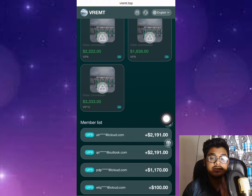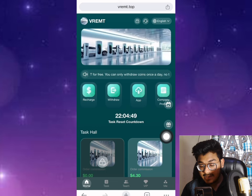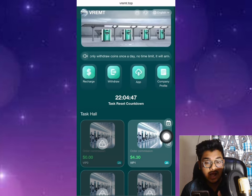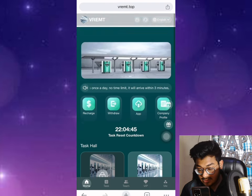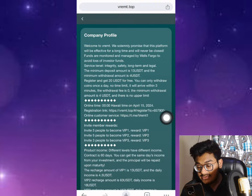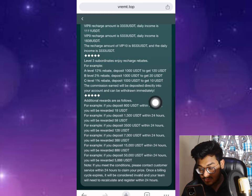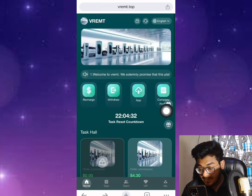This is a congratulations winning of 0.88 USD, and the membership section shows how much people are earning today. Let me show you the company profile. Sometimes this website is a bit slow and takes a while to respond. You can see many details of this platform — for example, when your team reaches 800 you can get rewards.